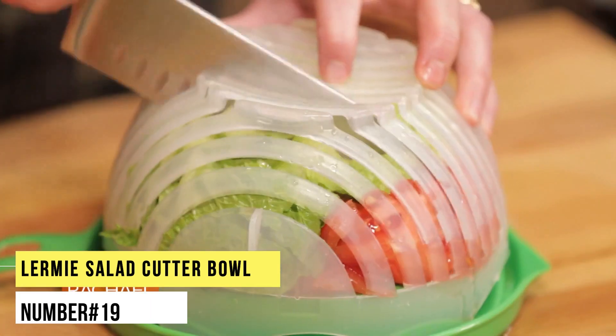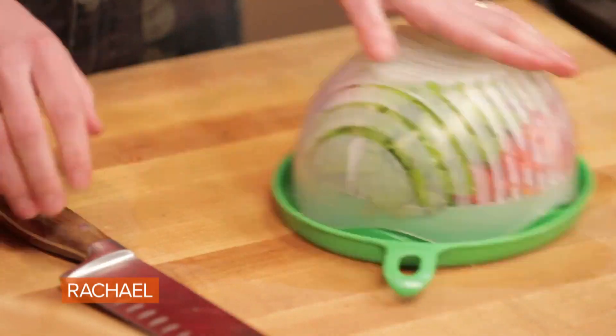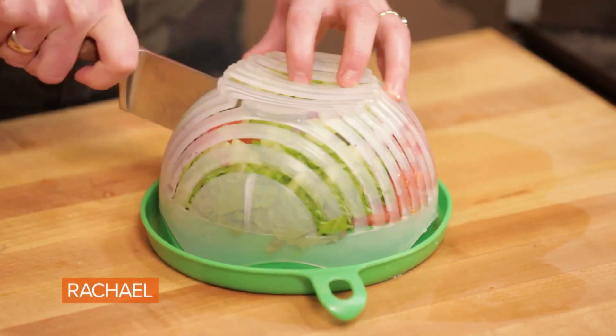Number 19. Lurumi Salad Cutter Bowl. Instead of slicing all your salad ingredients individually, put them in this innovative bowl and enjoy your perfectly chopped salad in just 60 seconds.